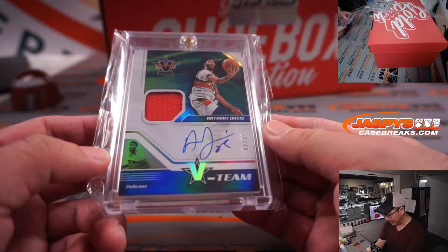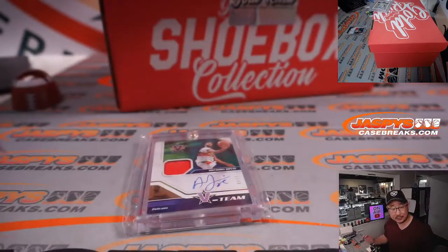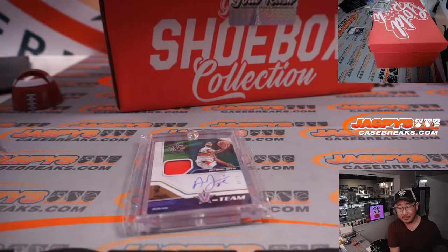We got an autograph — Anthony Davis, 11 out of 49 from Vanguard. Nice. Need him to stay healthy. Anthony Davis, Vanguard patch auto, out of 49.